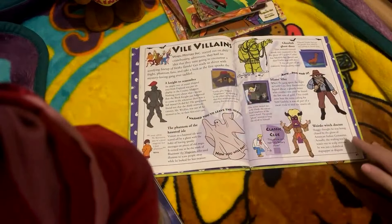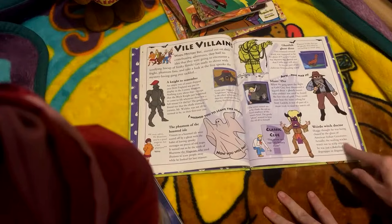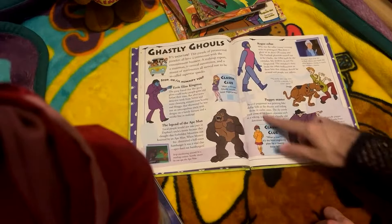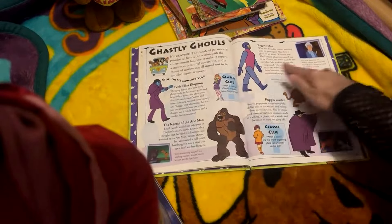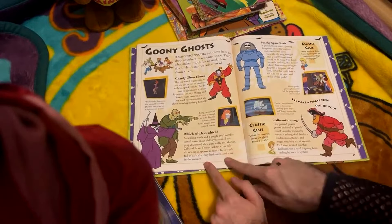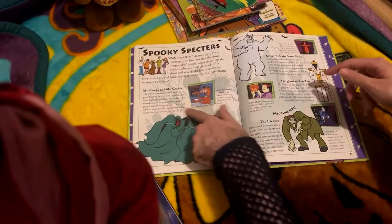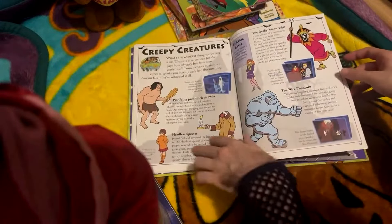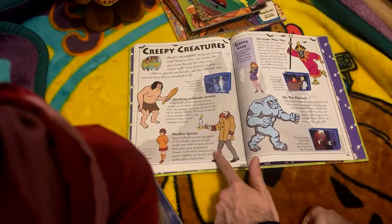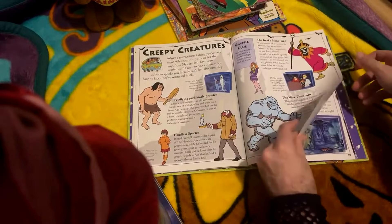Here you've got a lot about the villains. You've got A Night to Remember, Phantom of the Haunted Isle, Ghoulish Ghost Diver, Minor 49er, and Weirdo Witch Doctor. Got these little classic clue references and quotes - Eerie Elias Kingston, Legend of the Ape Man, Puppet Master Rogue Robot. Goony Ghosts, Ghastly Ghost Clown, Witch Witch is Witch - I just did a video about that - Spooky Space Kook, Redbeard's Revenge. Over here you've got Spooky Spectres: Mr. Creeps and Mr. Crawls, Shiver with the Snow Ghost, Ghost of Zentuo, the Creeper, the Petrifying Prehistoric Prowler, the Headless Spectre - one of the scariest episodes - and the Wax Phantom, always gives me the heebie-jeebies since I was a kid, one of my favorite episodes.